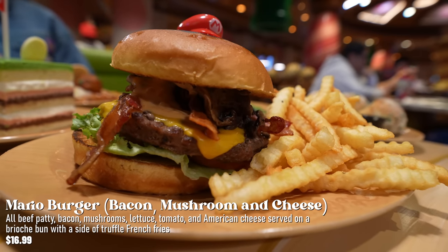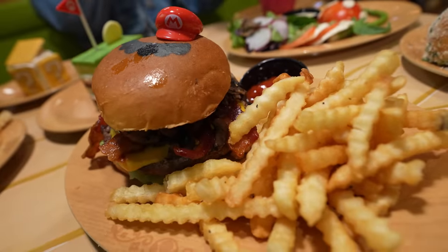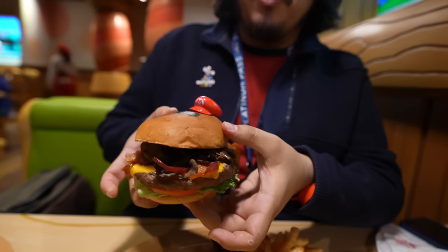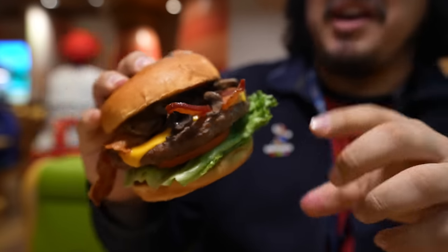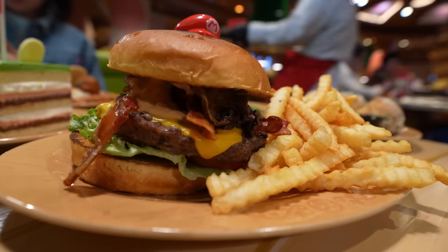Over here we have the Mario Burger — it's an all-beef patty with bacon, mushrooms, lettuce, tomato, and American cheese, served on a brioche bun with truffle fries. It has a little mustache and Mario's hat right on top. It's a big burger — I really enjoy it. The patty has a nice charbroiled taste, not like crusty burgers that can be bland. This one is much more improved. The lettuce is good, it's delicious, and I'd definitely get it again.